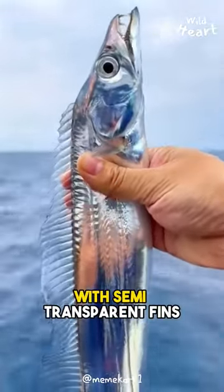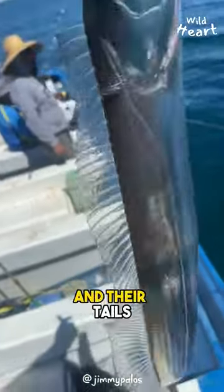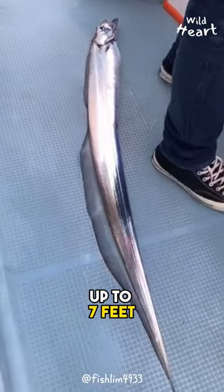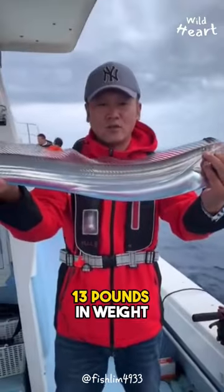They are silvery blue in color, with semi-transparent fins. Their bodies are elongated, and their tails are very thin and pointy. These fish can grow up to 7 feet 8 inches in length and 13 pounds in weight.